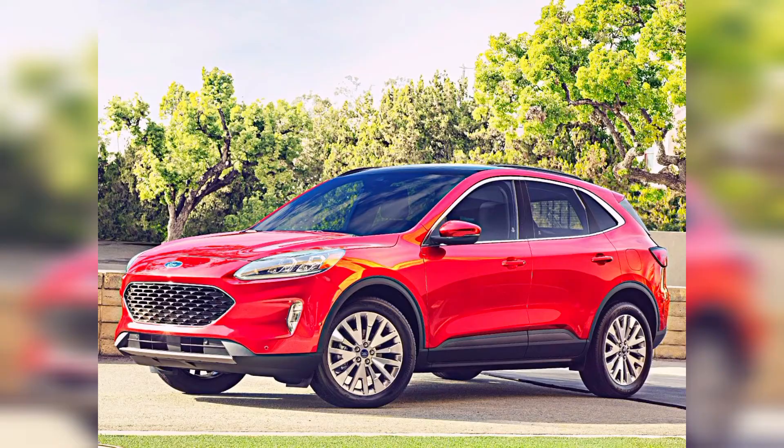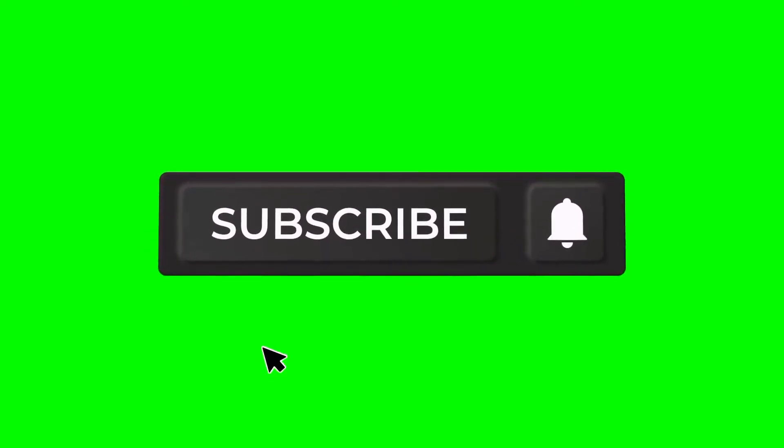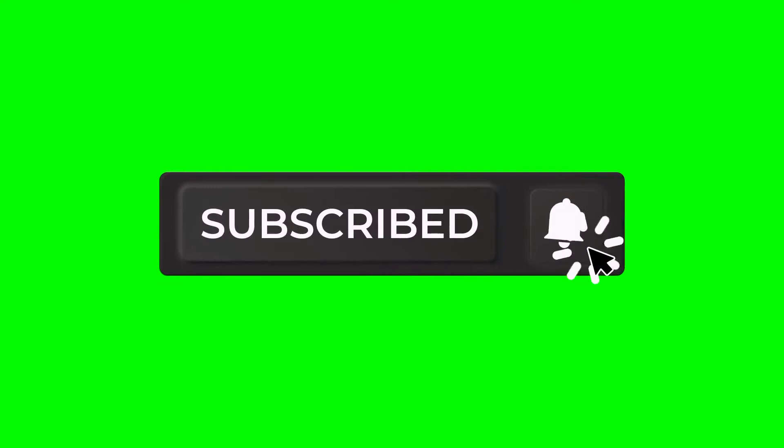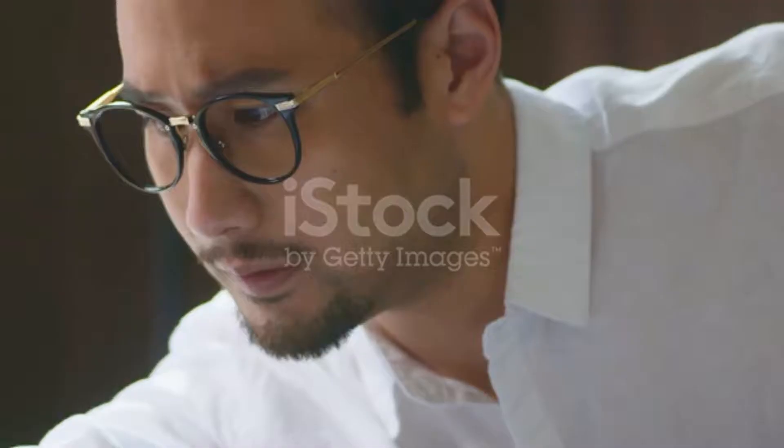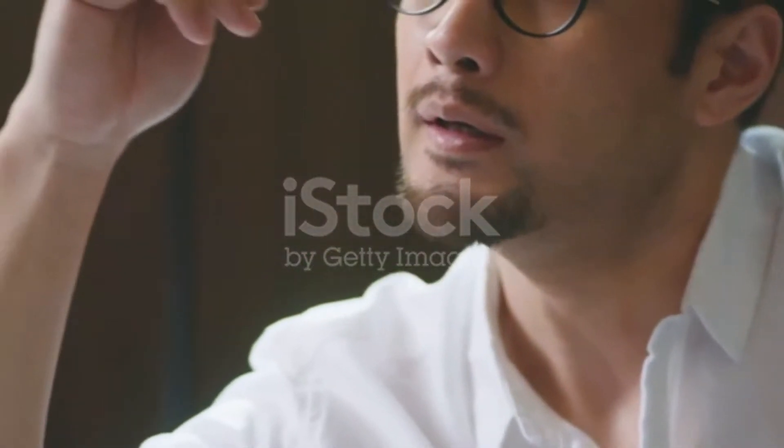There are tons of car body types in the automotive market nowadays. For a car simply categorized as a sedan, you could end up choosing from a subcompact, compact, midsize, and full size. The automotive world is as diverse as the idea of multiple Marvel Cinematic Universes. Sometimes, you just can't tell what category a car actually belongs to.